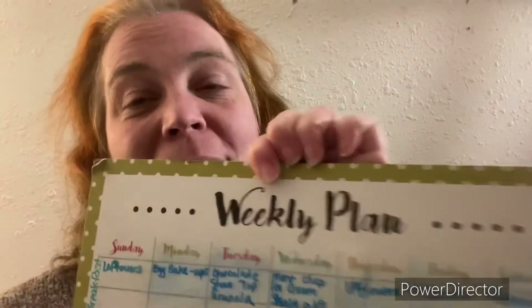Hello everyone, I'm Michelle and welcome back to my channel. Today I'm going to be sharing my weekly meal plan and my grocery haul. I think I have two grocery hauls but we'll see. Let's get started and I'll talk to you at the end.